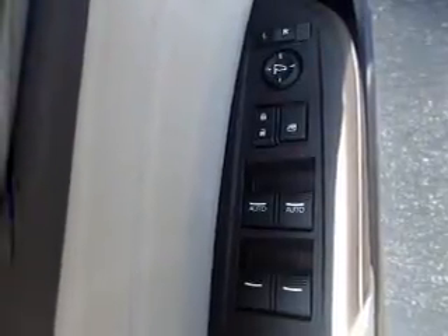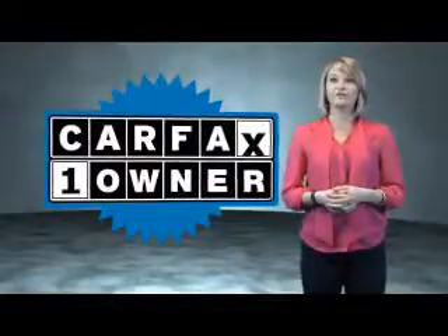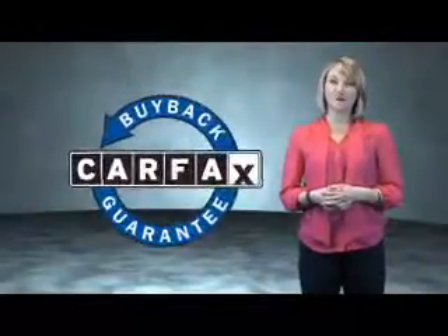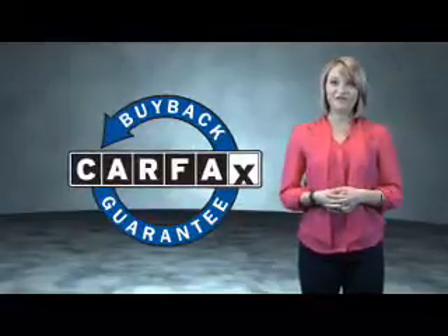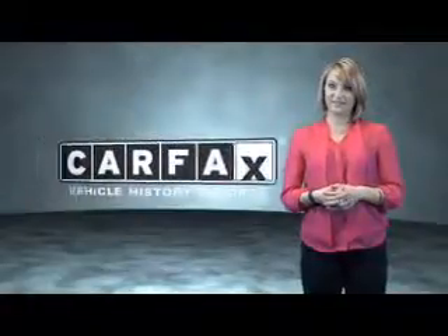Let us put you in the driver's seat today. Call or click to contact us. This is a Carfax One Owner Vehicle, which qualifies for the Carfax Buy Back Guarantee. Be sure to find a complimentary copy of the Carfax Vehicle History Report online or contact the dealership.